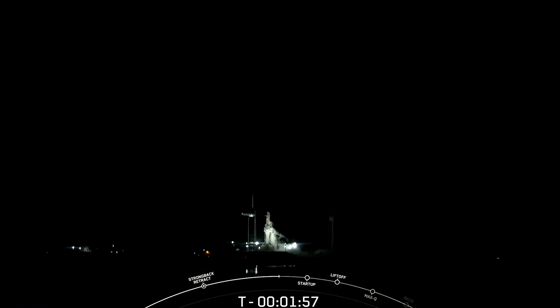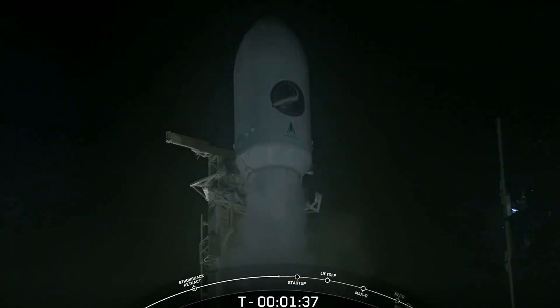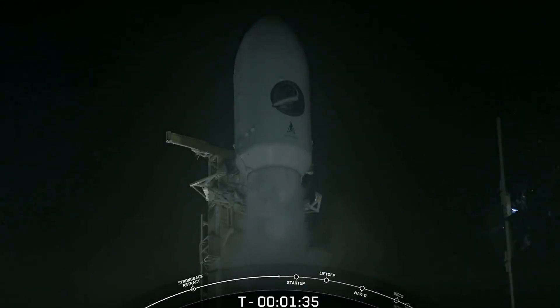Those white clouds you see around the vehicle are normal — that's us venting out the liquid oxygen that has boiled off into the ambient air. Once that cold liquid oxygen meets the warm ambient air, it condenses, just as you would see water condensing around a cold glass. The next event coming up will be Falcon Heavy in startup at the T-minus-one-minute mark.